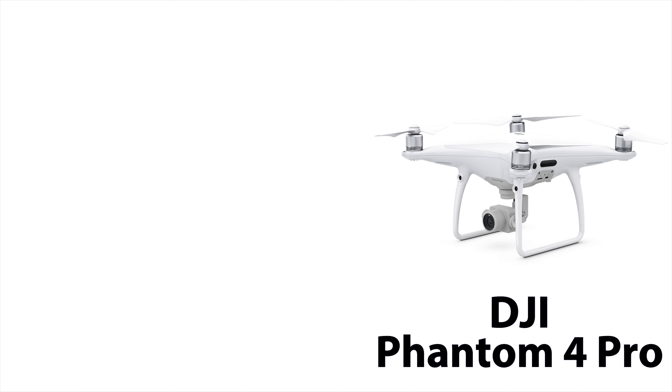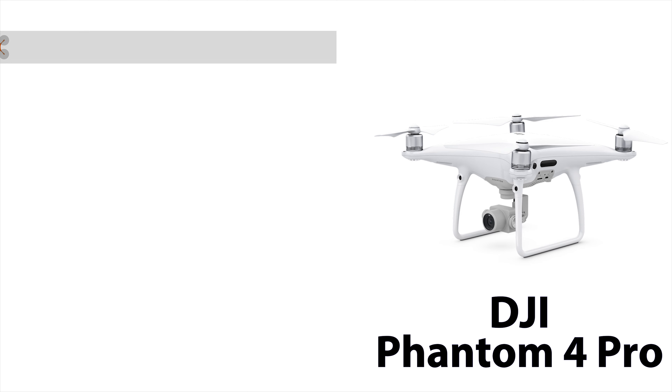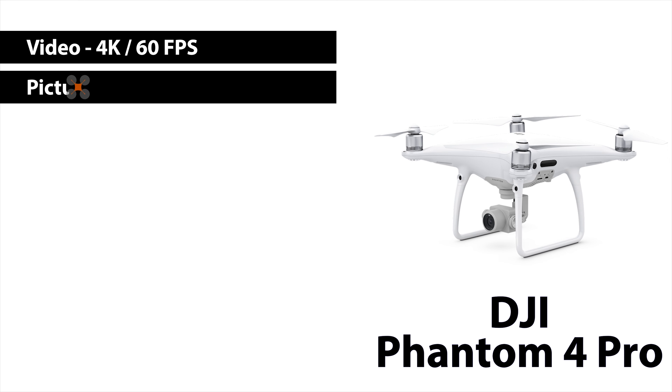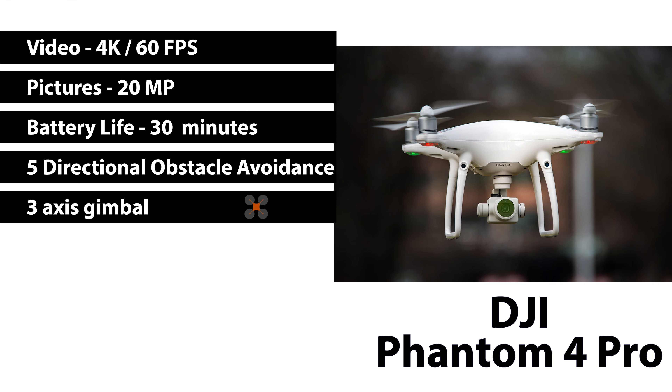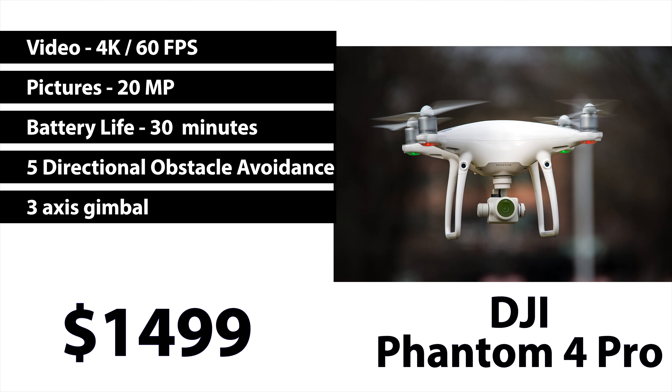Which brings us to the DJI Phantom 4 Pro. The video quality is also 4K at 60 frames per second. The picture quality is also 20 megapixels. The battery life is 30 minutes. It has five-directional obstacle avoidance — left, right, forward, backward, and down — and it also has a three-axis gimbal. It sells right now for $1,499. The DJI Phantom 4 Pro has an awesome camera, which is the exact same camera as the Advanced; the only difference is the object avoidance. This is a fantastic drone for a beginner because you will probably not hit anything because of the object avoidance. But never ever rely on object avoidance.